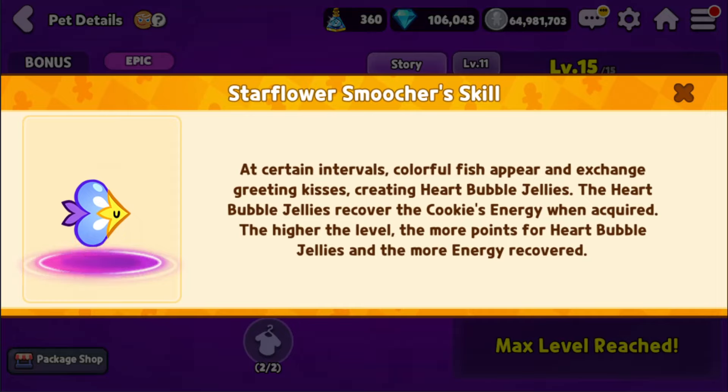According to the skill: 'At certain intervals, colorful fish appear and exchange greeting kisses, creating heart bubble jellies. The heart bubble jellies recover the cookie's energy when acquired. The higher the level, the more points for heart bubble jellies, and the more energy recovered.'